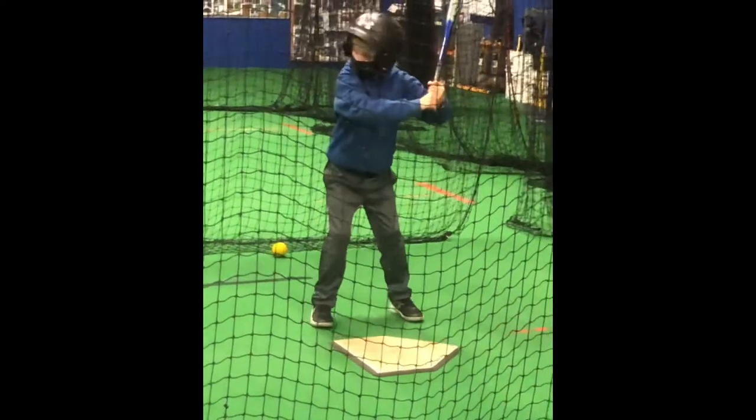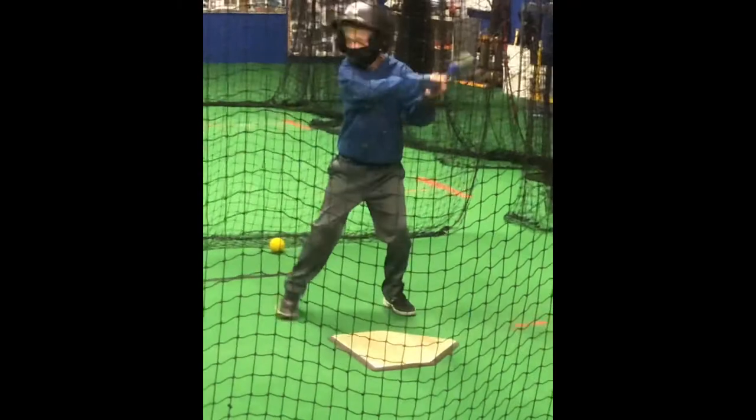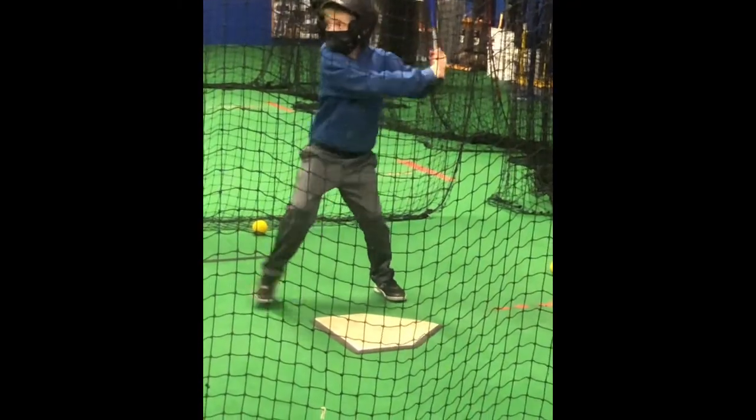Oh yeah! Check your feet — make sure it's straight. Quick. Nice. Make sure it's down. Awesome.